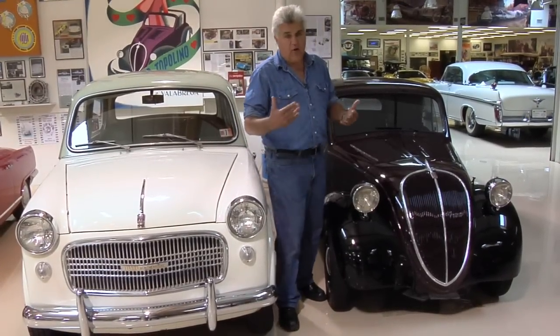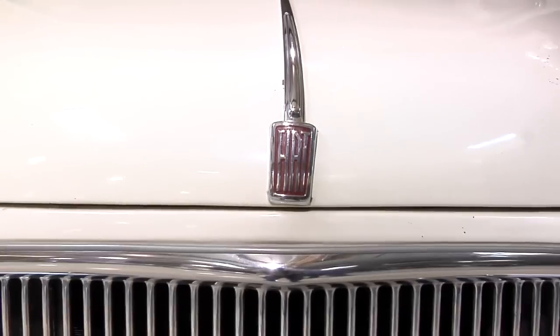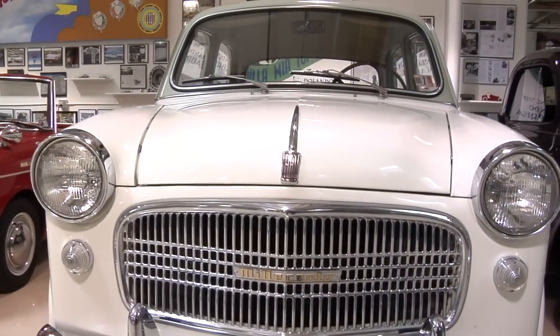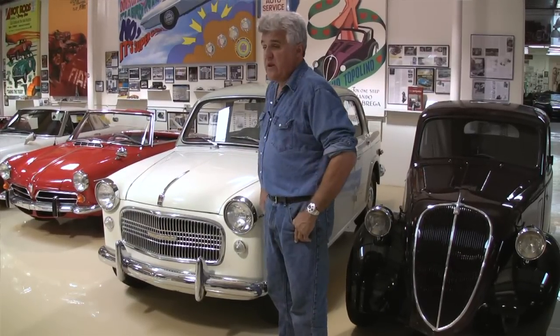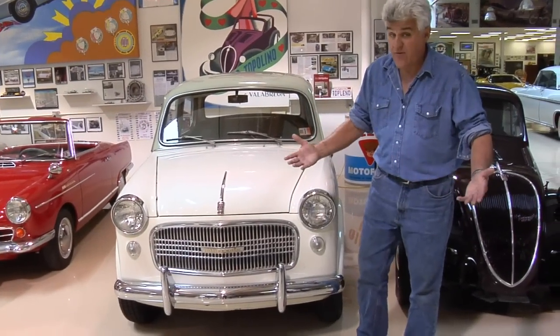Dante Giancosa did a number of other cars with Fiat, eventually winding up with this one. This is a 1959 Fiat Milicento — that means 1100. This is my favorite kind of automobile: original and unrestored. By that I mean nothing has been done to it. This car was bought by a gentleman in Pennsylvania in 1959, and in 1962, for whatever reason, he put it in his living room. Single guy, you think?